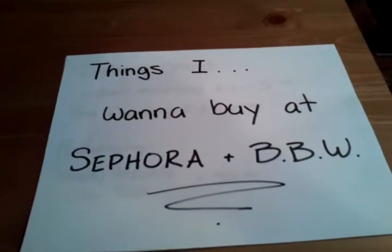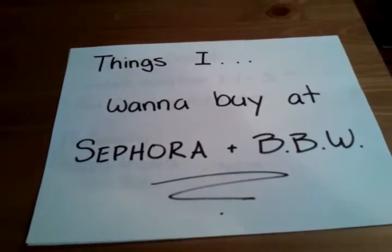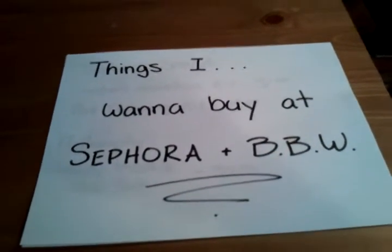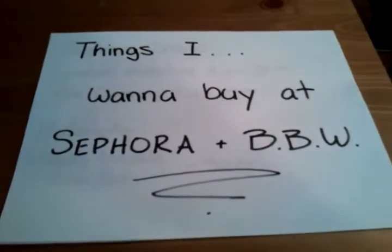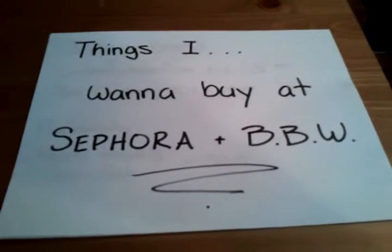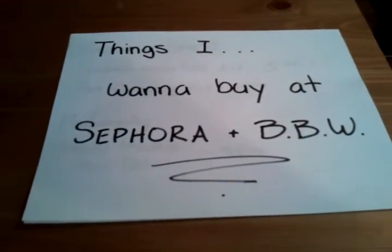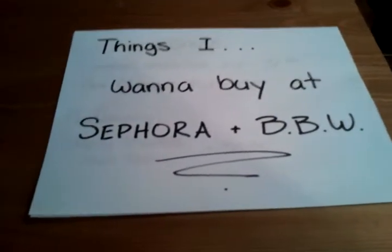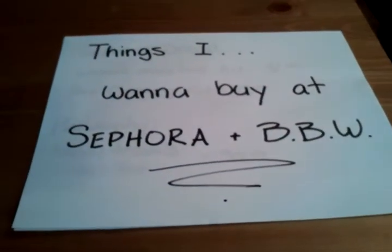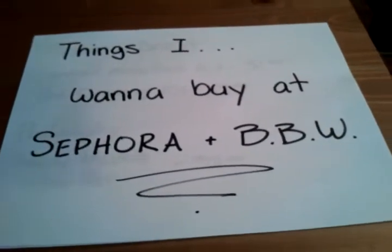Hi everybody, John here again for the Handstandies. This is another cool video for Send Stories called Things I Want to Buy — stuff I want to get at Sephora or BBW. I have face cards today because I don't like to show my face on camera, so I have notes on the side that I'll talk to you about for each of the products.